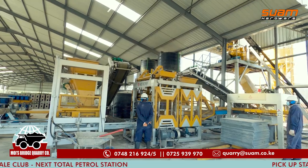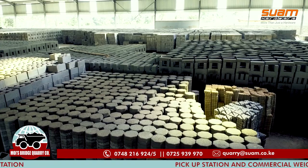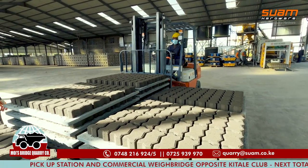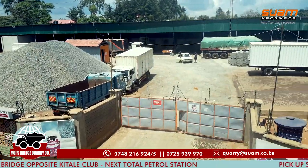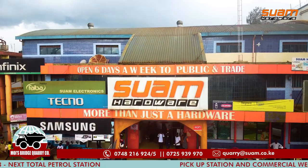Our production plant is located in Moyes Bridge. You can always visit our pickup station located opposite Kitali Club, or at Swam Hardware branches, or even better yet, give us a call to make an order.